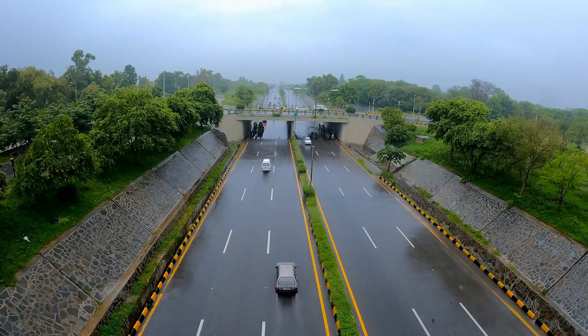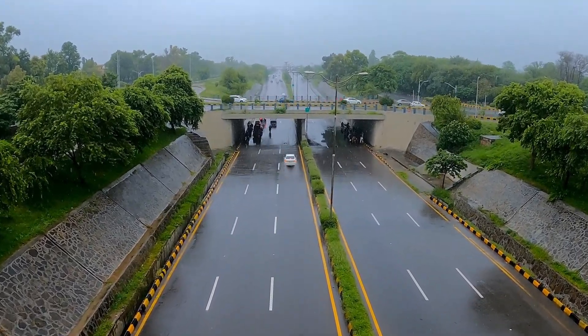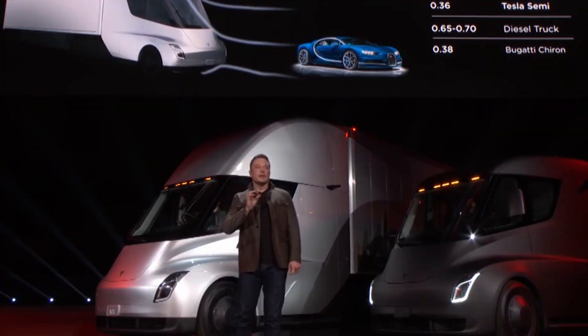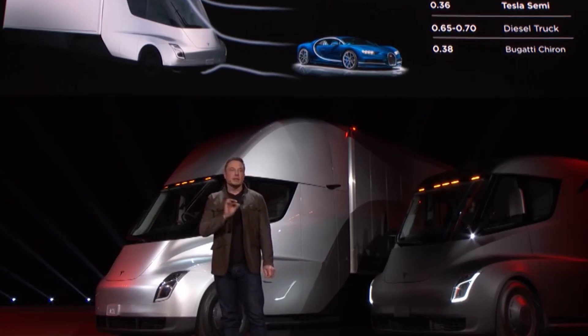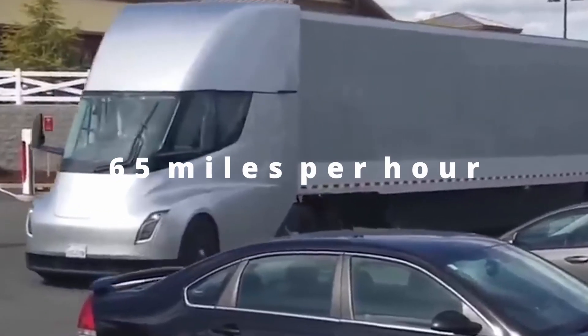The performance of the Semi-Truck uphill is another benefit highlighted by Tesla over trucks powered by internal combustion engines. Due to their higher levels of torque, Tesla's product should reach 65 miles per hour on a 5% grade, whereas most trucks can only accomplish 45.